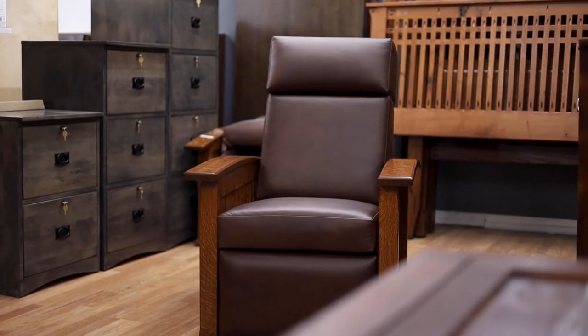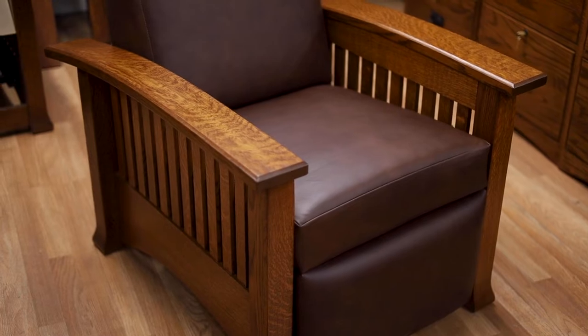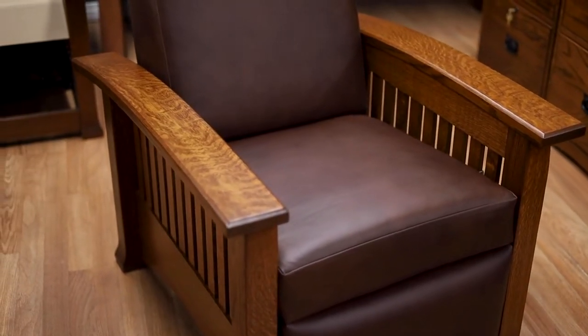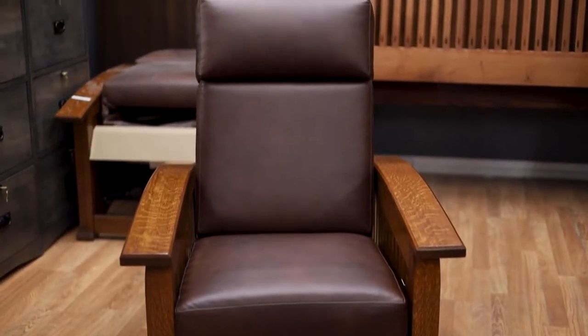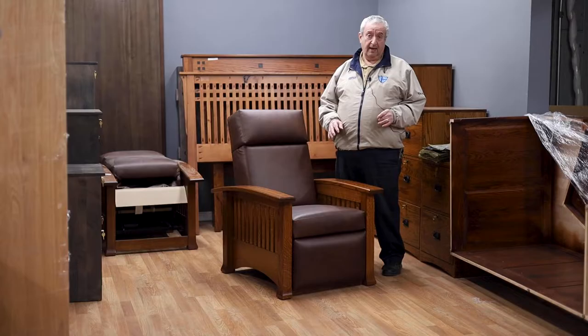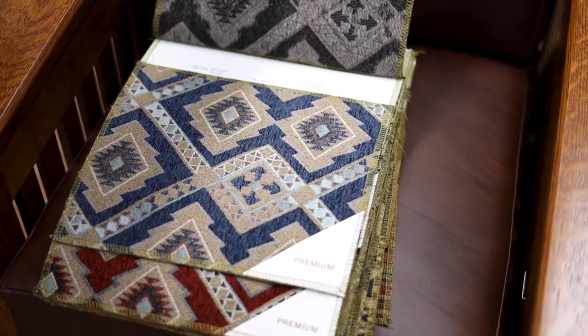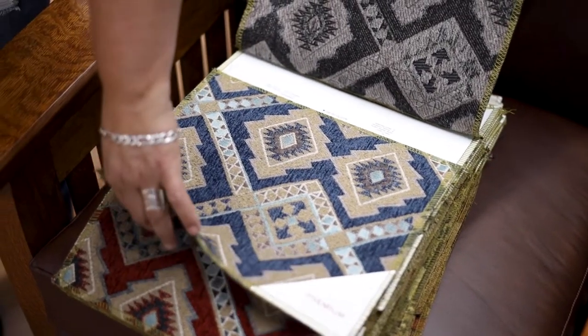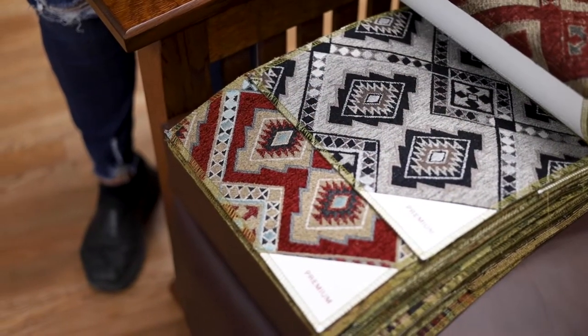Quarter-cut white oak is one of the hardest woods that you could ever find, and it has a finish that we show on this particular one in our OCS 113, which is very close to the Stickley Onondaga color. It's been their best color since 1890, and it's been our best color since probably 1960. We've been building these for many, many years.